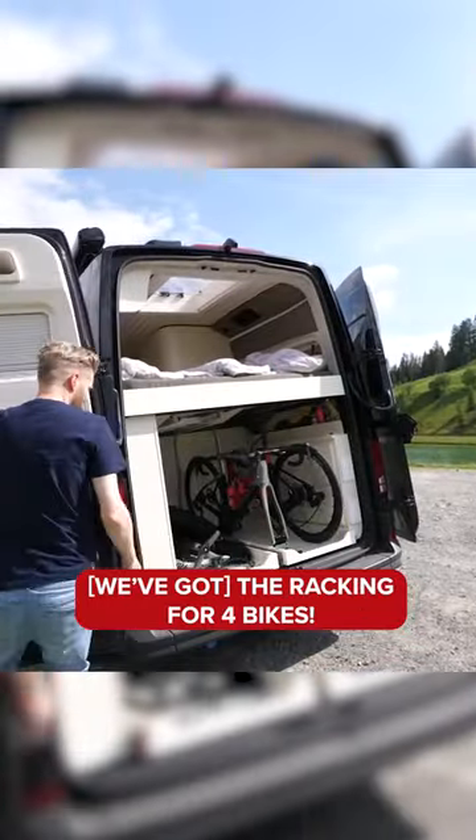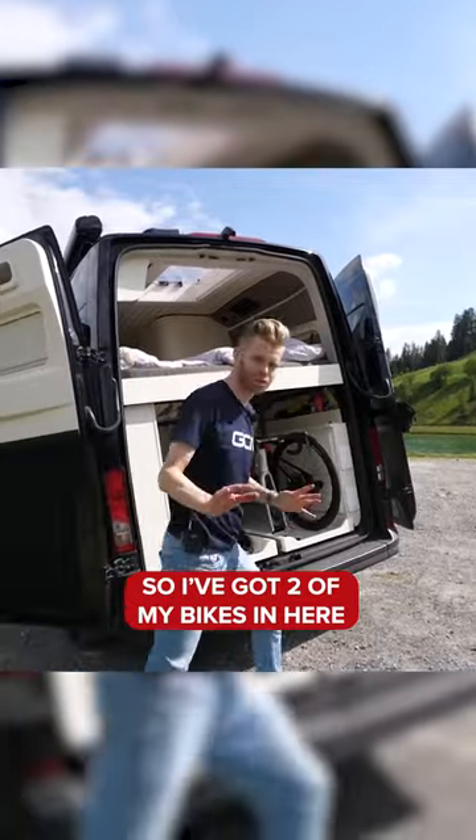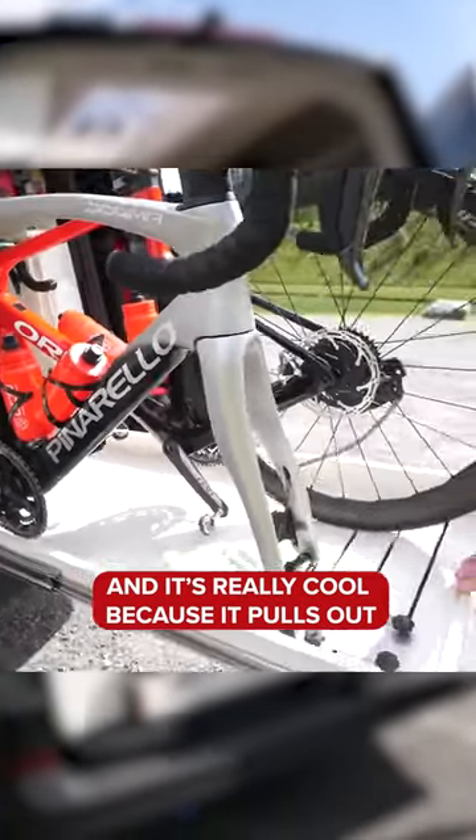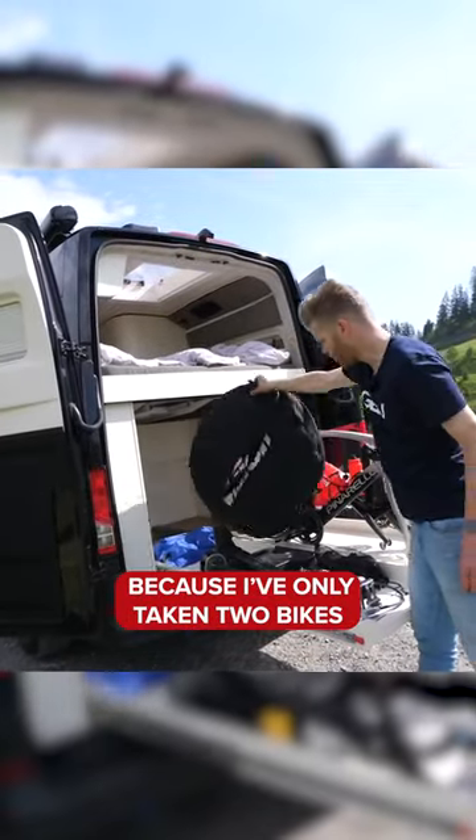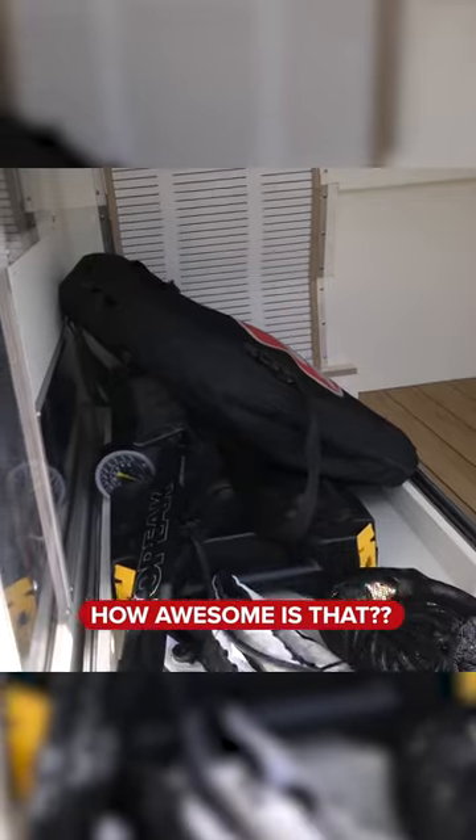The racking fits four bikes. I've got two of my bikes in here and it's really cool because it pulls out — it's very functional. And then on this side, because I've only taken two bikes, you could put four in. How awesome is that?